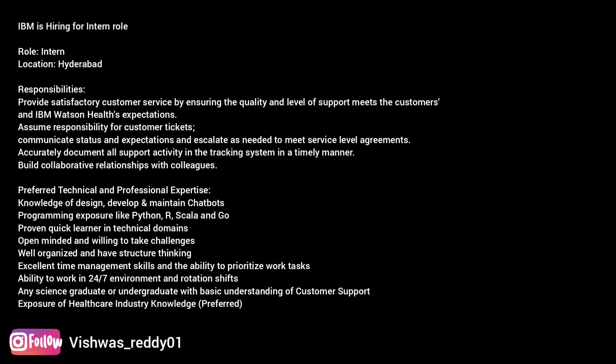IBM India Private Limited is hiring for an intern role. Job highlights: ability to work in a 24x7 environment and rotational shifts. Any science graduate or undergraduate with basic understanding of customer support can apply for this role. Zero to one year of experience required. Location: Hyderabad.